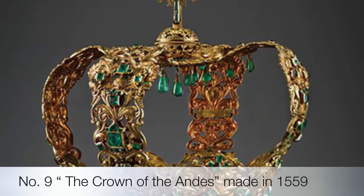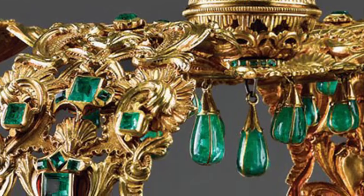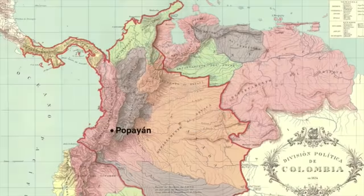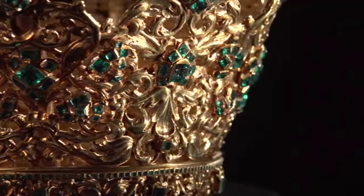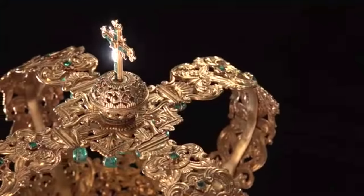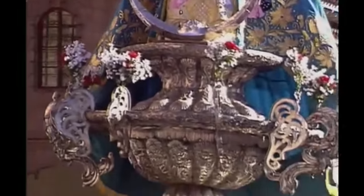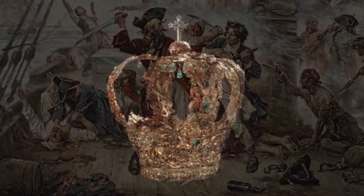9th on our list is the Crown of the Andes. This is the only crown in the list that was not made for mankind — it is far more divine. It was made for the Virgin Mary, the Immaculate Conception of Popayán, Colombia. It took six years to complete, with 25 goldsmiths, 5.3 pounds of pure 22-carat gold, and 1,500 carats of vibrant green Colombian emeralds. Finished in 1599, it was only used during special occasions. In 1650, the crown was stolen by English pirates, only for them to lose it in a street fight three days later.